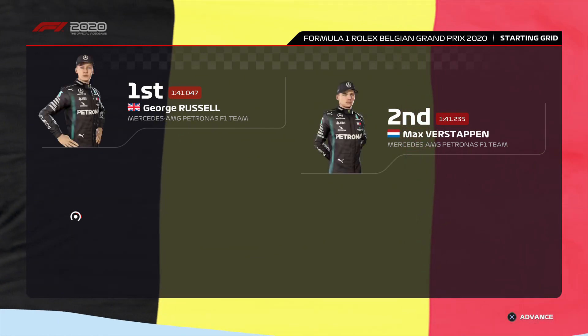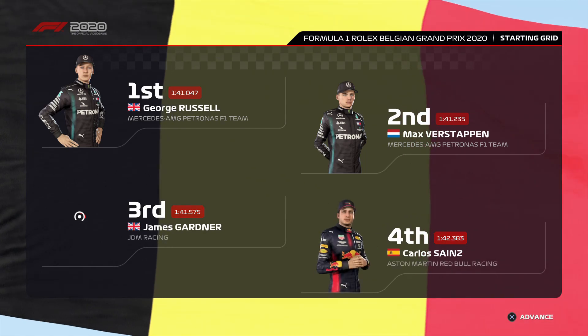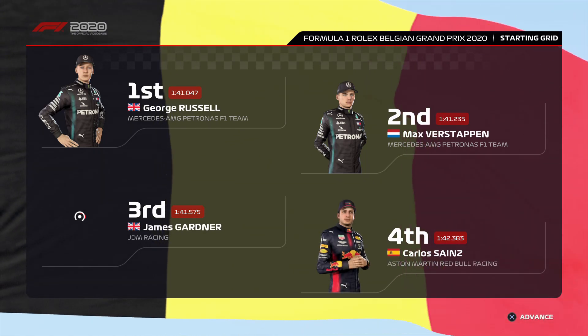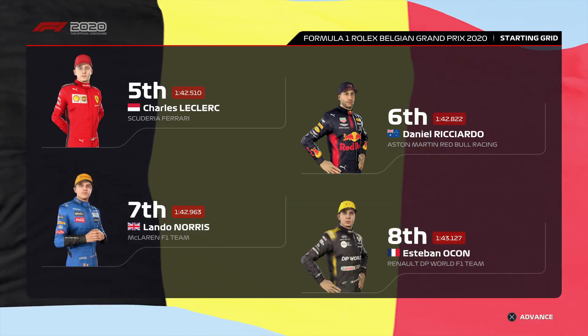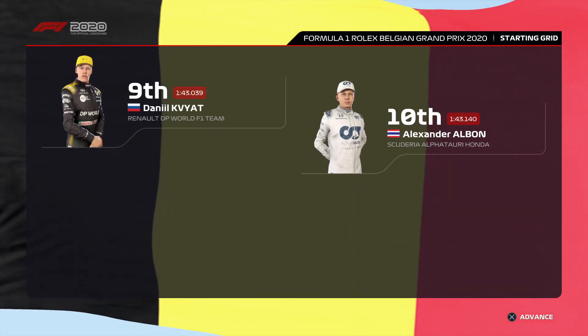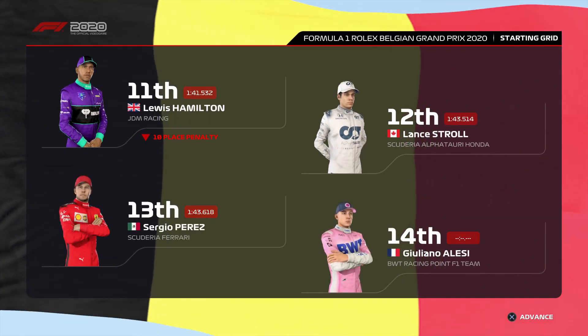Off the back of a fantastic qualifying session, it's time to see how our starting grid looks. George Russell will begin from pole position, edging out Max Verstappen who'll start from P2. Looking at the rest of today's grid, we have Gardner, Sainz, Charles Leclerc and Ricciardo, Norris, Ocon, Kvyat and Alexander Albon. Hamilton will be starting further back after an earlier grid penalty.